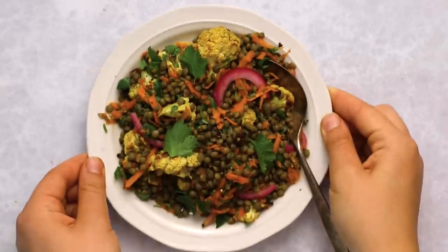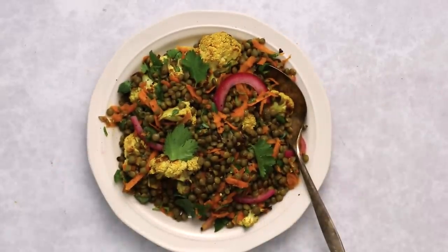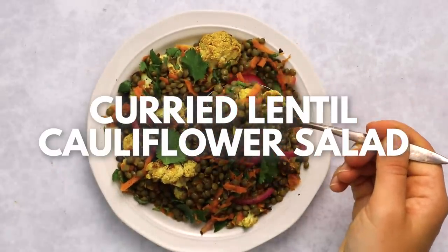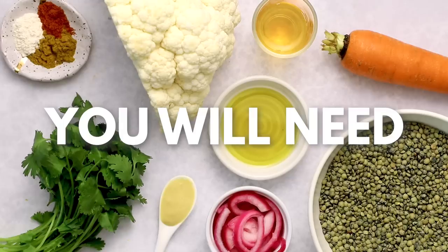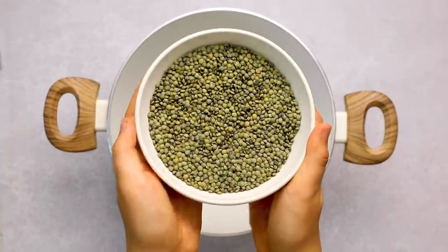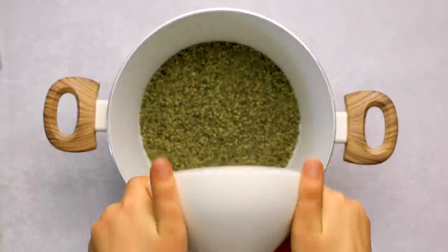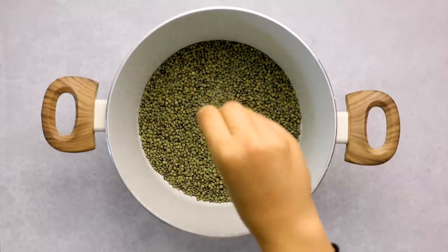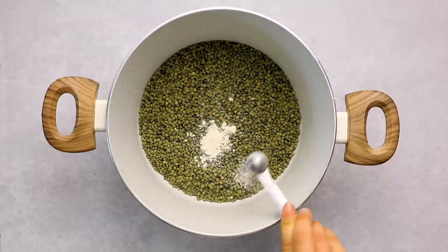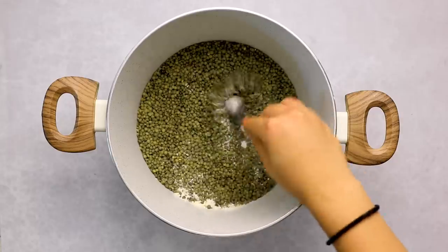First up, we're making a curried cauliflower lentil salad. Fun fact: cauliflower is actually in season in early fall, and this recipe is perfect for meal prep or an easy dinner. It's high in protein because of lentils. I'm using French lentils here — they're a little firmer than the brown lentils you might find regularly at a store, which is why I like them for the salad. We're adding some salt and garlic powder to our pot.